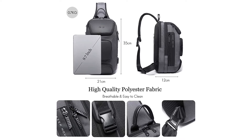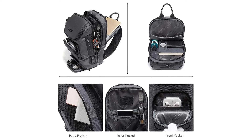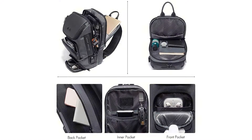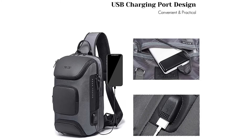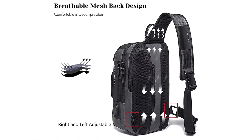A comfortable wide breathable mesh shoulder strap helps relieve stress from your shoulder. The shoulder strap with lanyard can hang sunglasses. An external USB port with built-in charging cable offers a convenient way to charge your phone or electronic device anywhere.